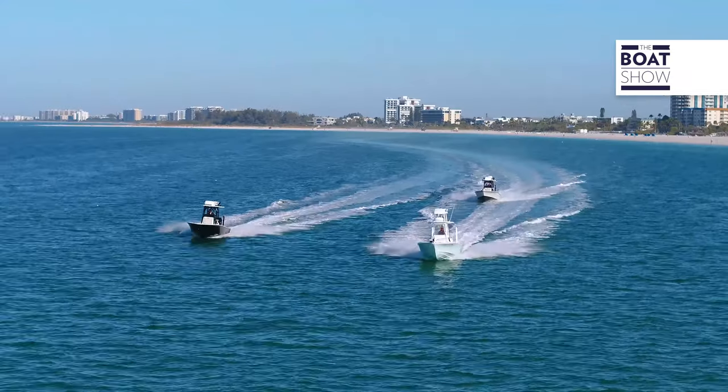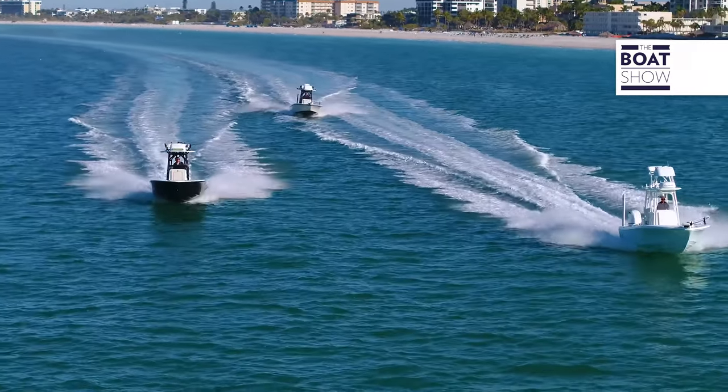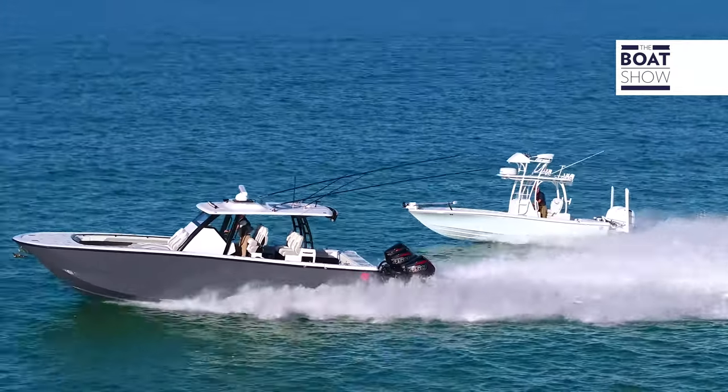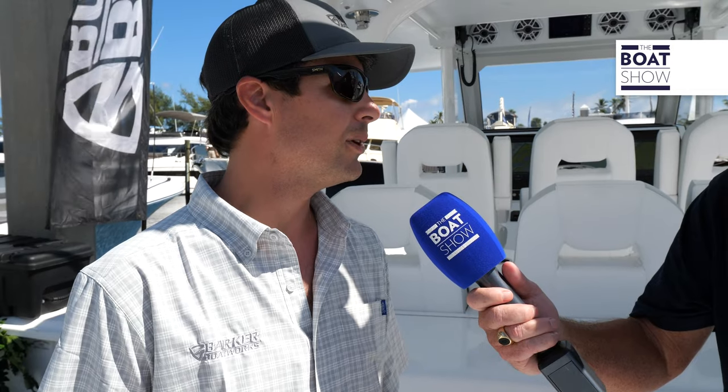As we talk about Barker Boat Works, tell us how you guys got started and the history behind it. The company was founded in 2015. Our first boat brought to market in 2016 was our 26 Bay Boat, the Calabogie Bay — also a Michael Peters designed boat with the SVVT hull, a very tried-and-true hull. Then we came out with our 26 Open, which is now our most popular model, and two years ago at this show we introduced the 40 HPC.